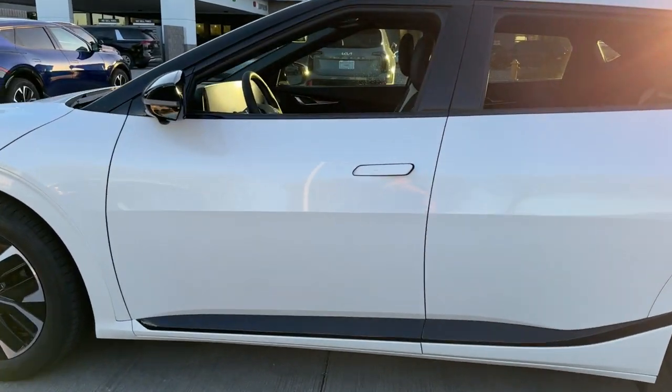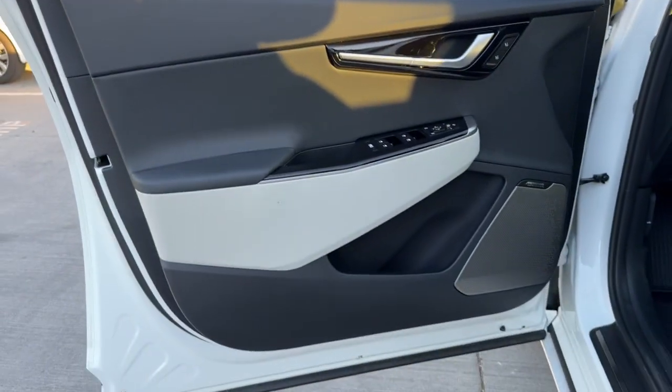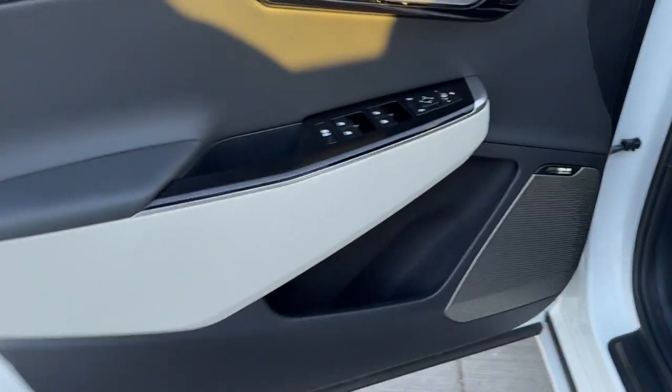These are just some of the great options this vehicle comes with: head-up display, pre-collision system, lane departure warning, hands-free liftgate, navigation system.